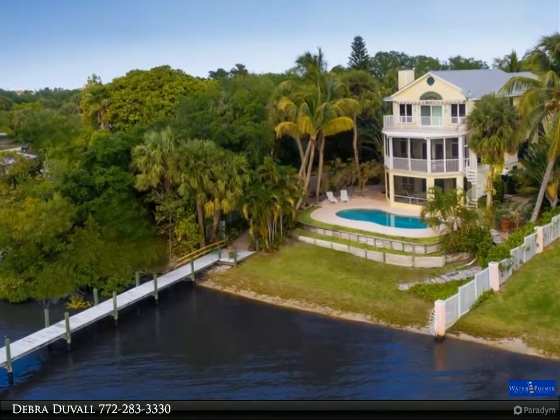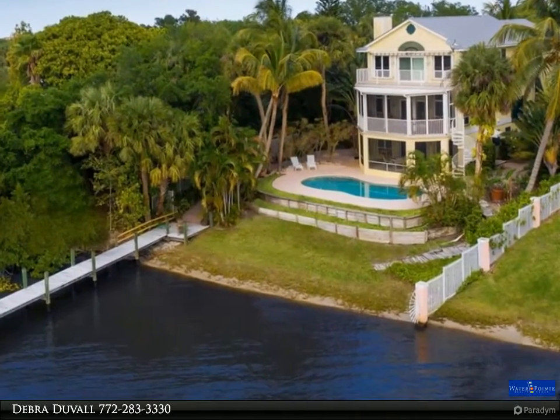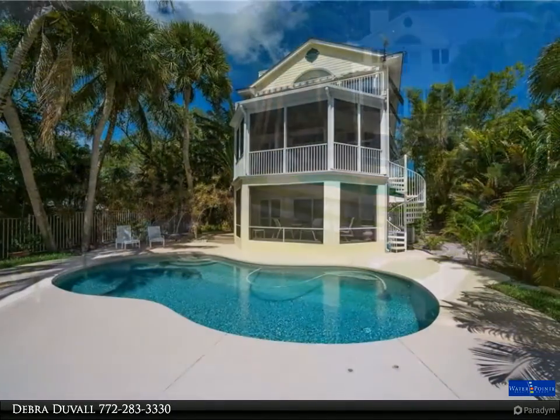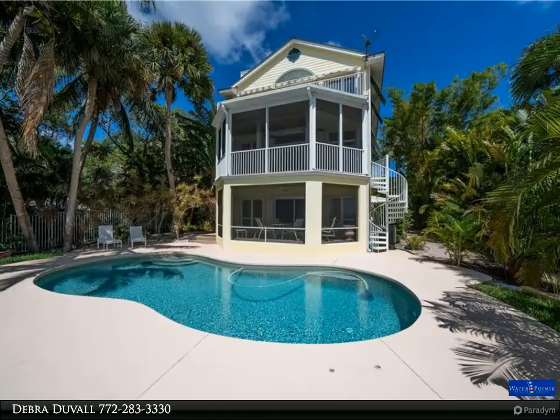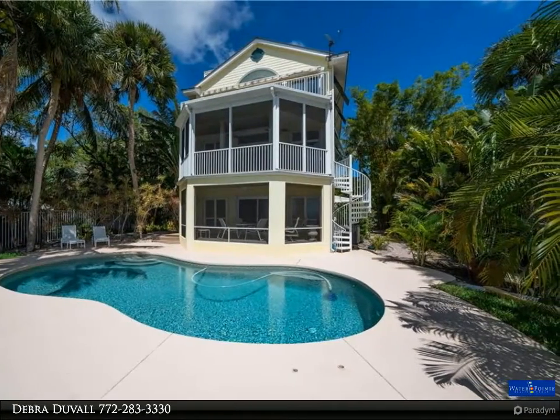This Waterpoint Realty Group Property Video is presented by Deborah Duvall. If you are looking for a move-in condition home on the water, this is the one. Key West style home with beautiful interiors and meticulously cared for.